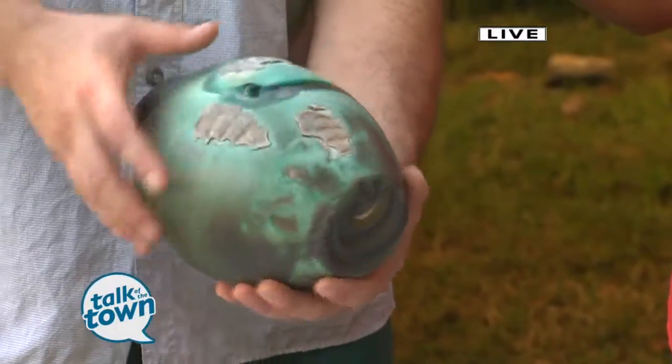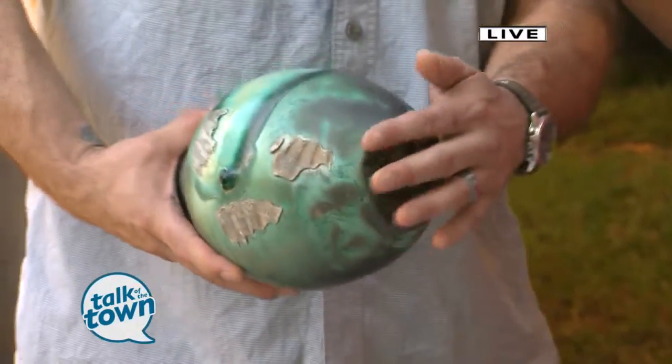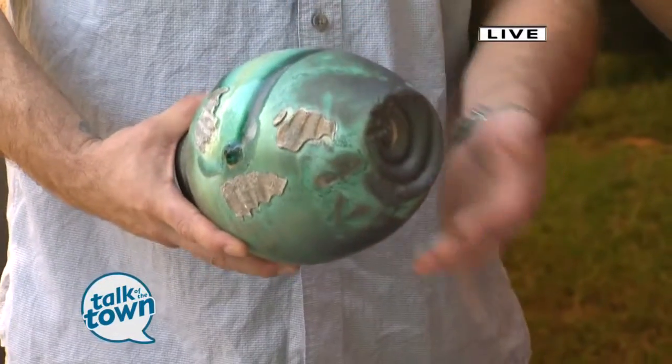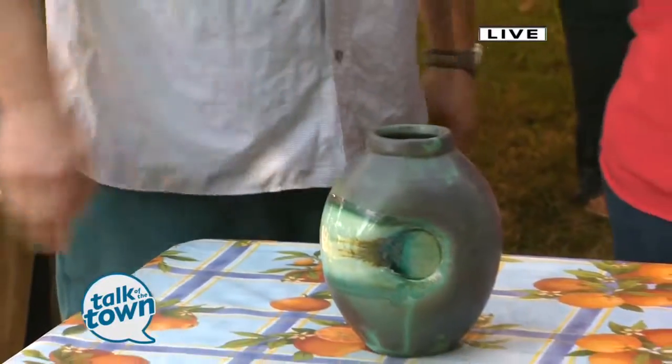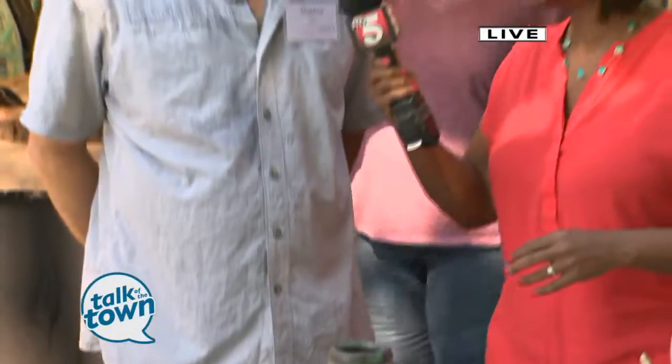And what the shells do, essentially, is it eliminates any kind of wax. I get full glaze coverage over the whole piece. It is amazing, and you're not going to find any one piece the same, right, Shadow? No, they're all unique.